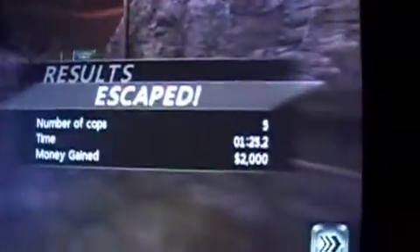So I got away — I got all five of them, escaped as you can see. Not bad. Got rid of five cops and made two grand.